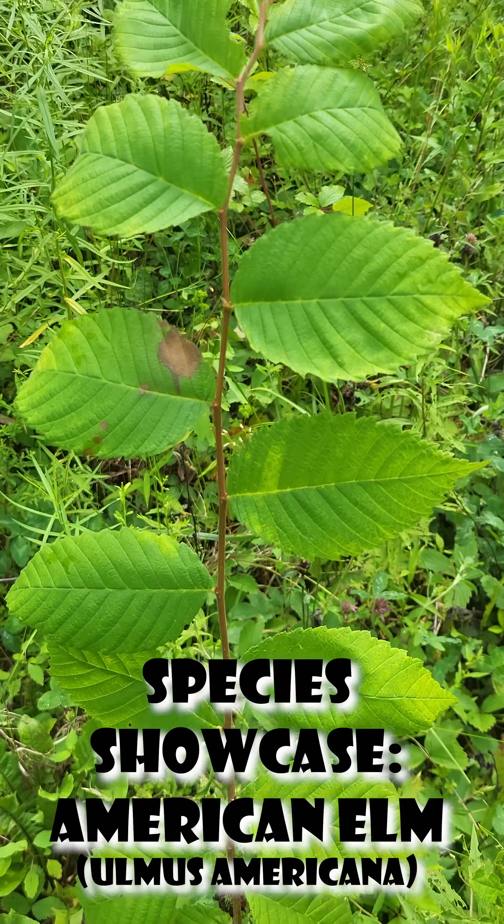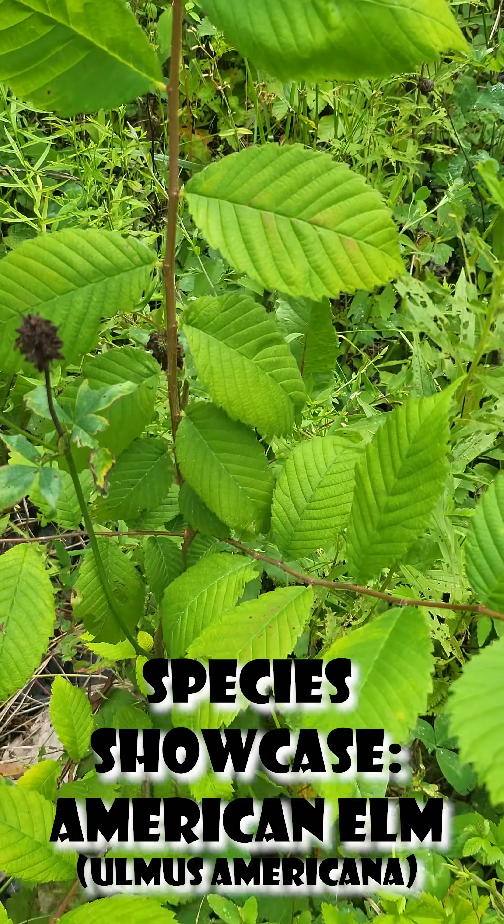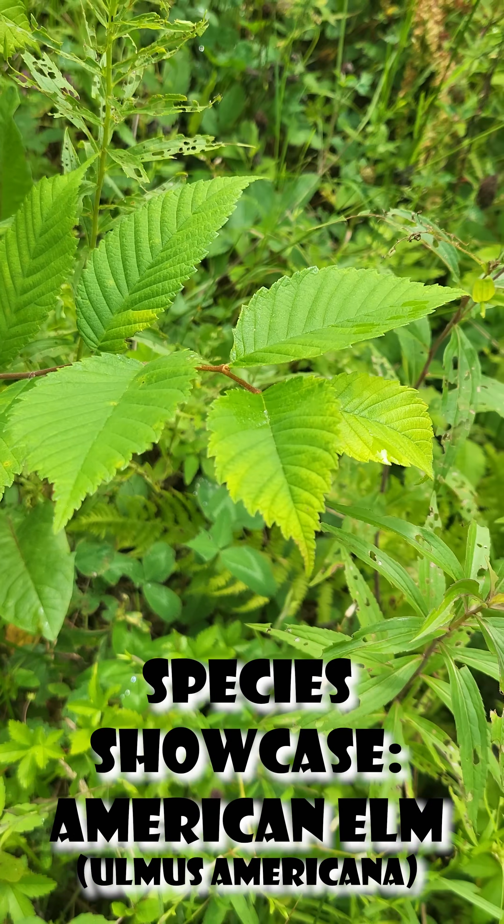Hey guys, for today's Native Species Showcase, we're going to be looking at the American Elm, or Ulmus Americana.